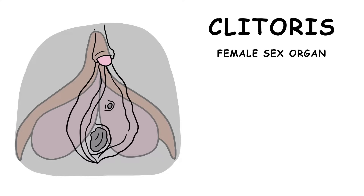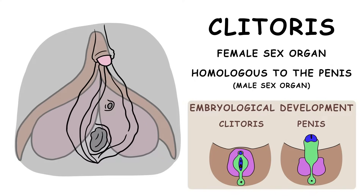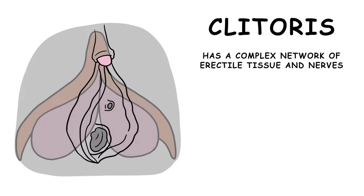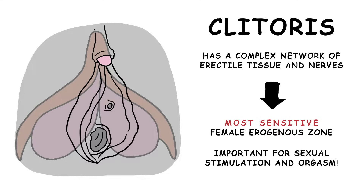The clitoris is a female sex organ. It is homologous to the penis, which is a male sex organ. Thanks to a complex network of erectile tissue and nerves, it is the most sensitive female erogenous zone and is important for sexual stimulation and orgasm.